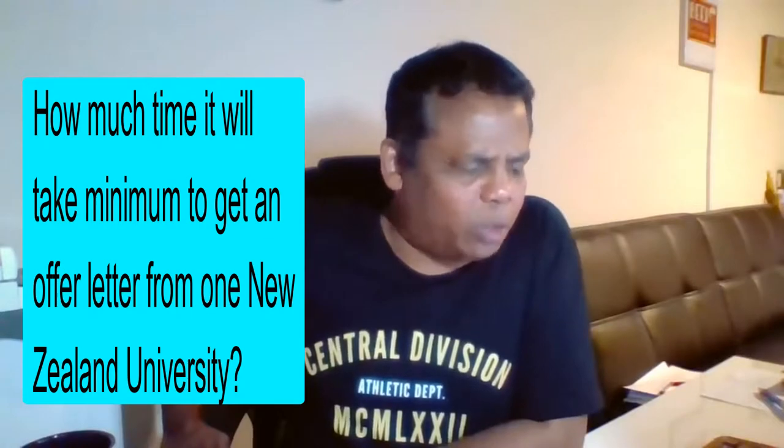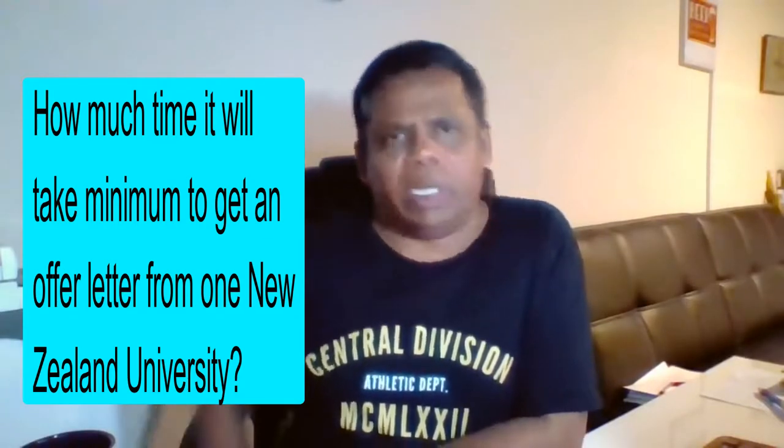How much time will it take minimum to get an offer letter from a New Zealand university? Normally they take between four to six weeks — that is their normal time. But in periods like early March and late February, because they're dealing with the intake, there are two big intakes called February and July, and during this time there is a lot of activity with new students coming in, so sometimes it gets delayed and stretched out.